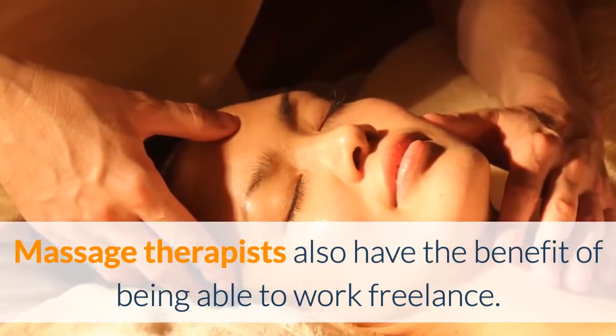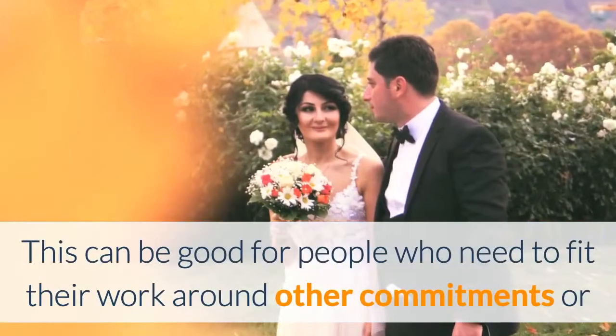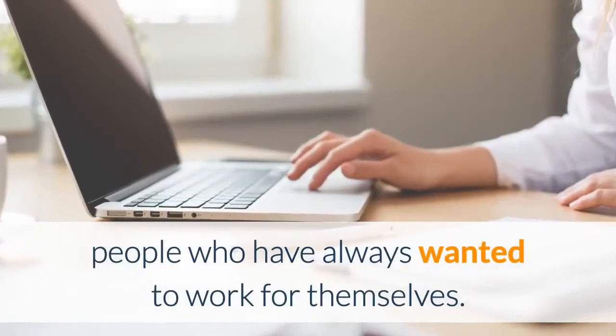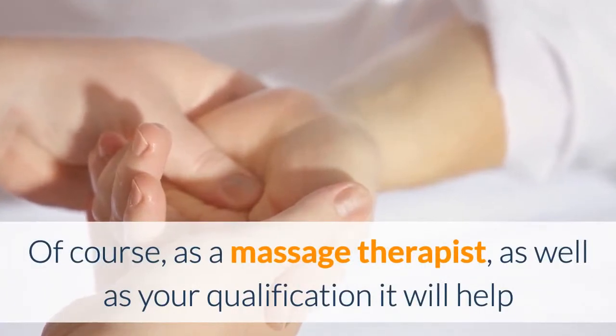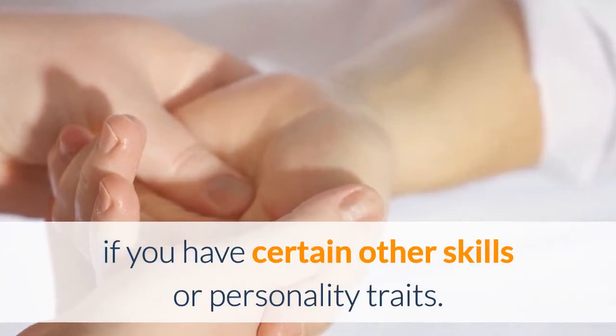Massage therapists also have the benefit of being able to work freelance. This can be good for people who need to fit their work around other commitments or people who have always wanted to work for themselves. Of course, as a massage therapist, as well as your qualification it will help if you have certain other skills or personality traits.